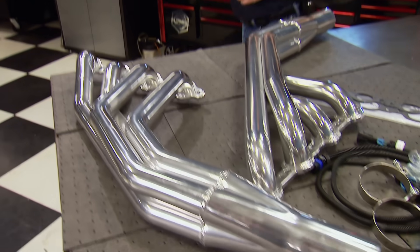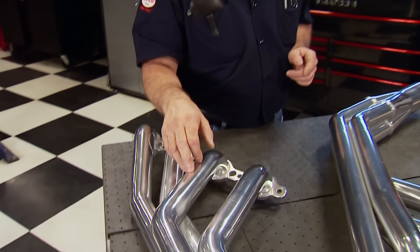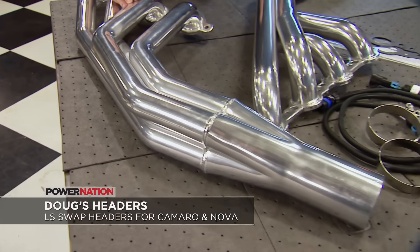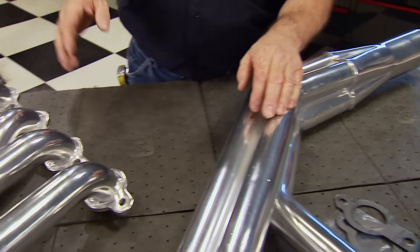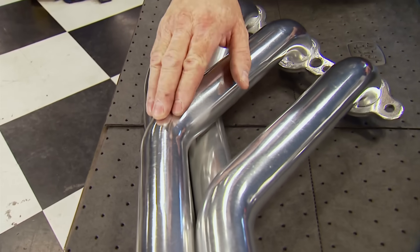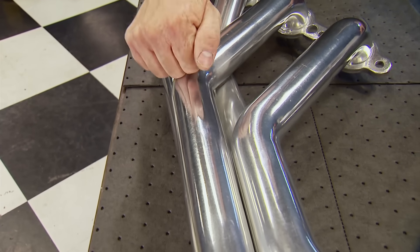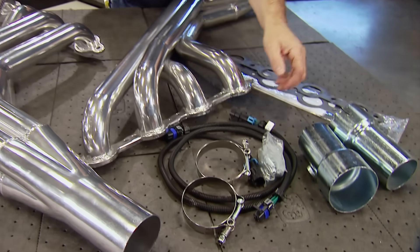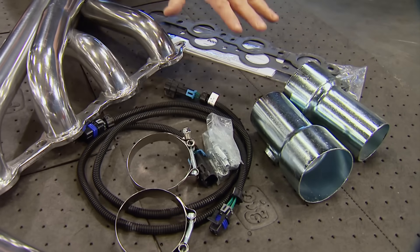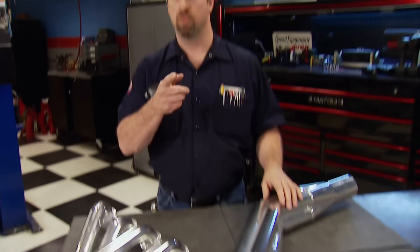LS swaps aren't slowing down, and neither are the companies that support them. Doug's is offering 1-7/8-inch long tubes that fit 1967-to-1969 Camaros and 1968-to-1974 Novas getting an LS transplant. The tubes are CNC-bent for better flow and fitment, made from 16-gauge steel for longer life, and feature metallic ceramic coating. They're designed to decrease back pressure and increase horsepower at high RPM, and come with everything needed to install them — O2 extensions, gaskets, and hardware — priced right at $650.